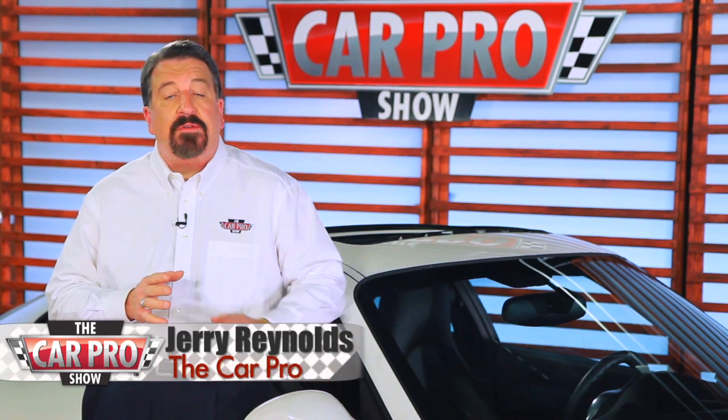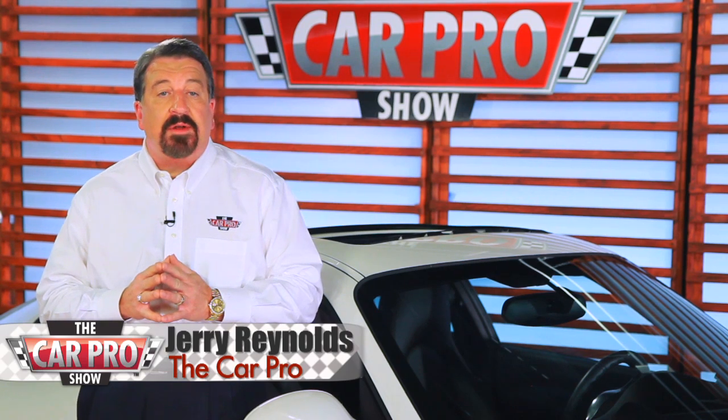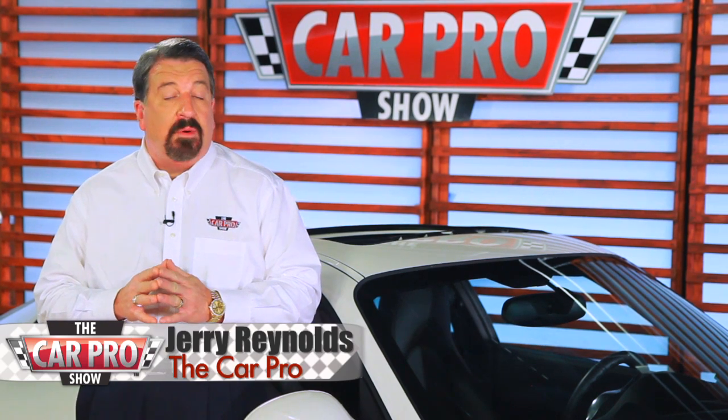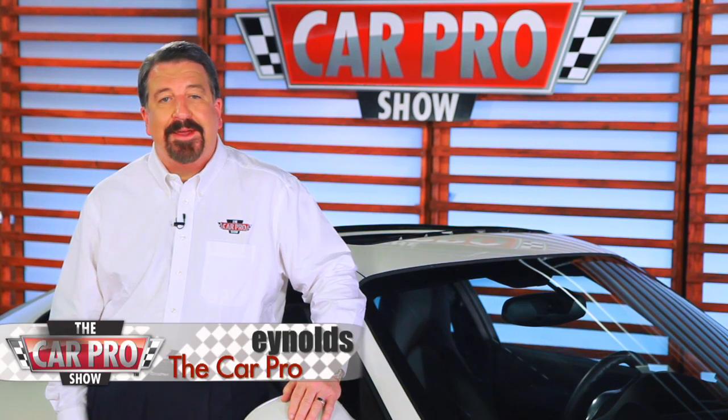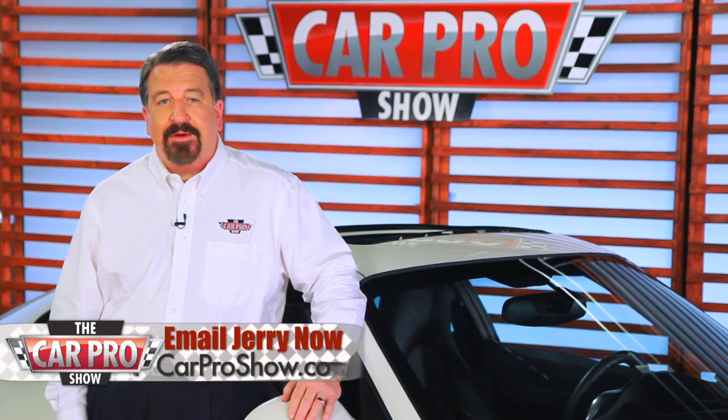Catch me on the radio Saturdays in Houston, San Antonio, Austin, Los Angeles, Sacramento, Lubbock, and Dallas-Fort Worth. Check the website, carproshow.com, for showtimes and details. I'm Jerry the Car Pro. Have a great week.